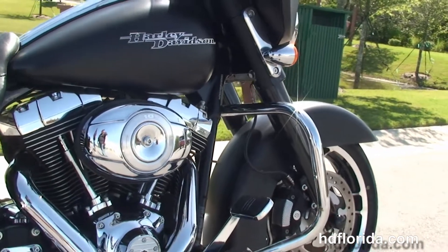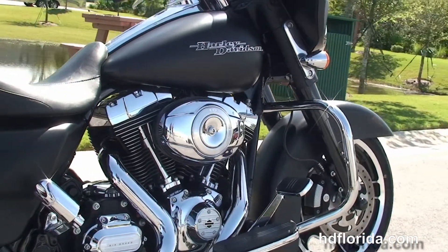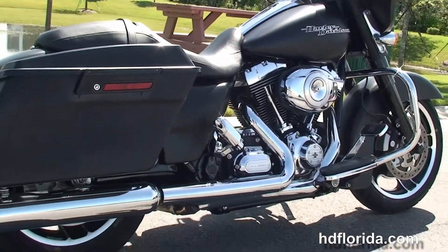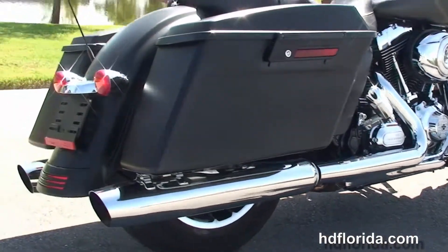We've got the chrome engine guard, the rubber-mounted air-cooled 103 cubic inch Twin Cam engine with six-speed transmission, custom full-size rider floorboards and stealth passenger pegs.